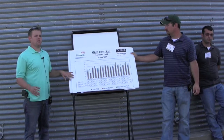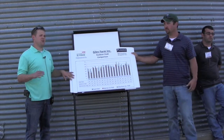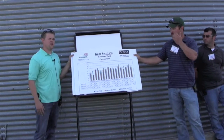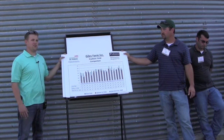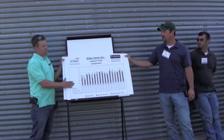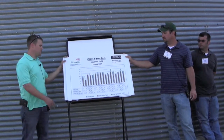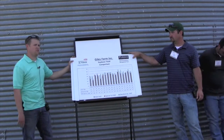The first thing we're going to talk about is their soybean yields over the years, how they've improved them, and how they kind of stand versus the county and the state average. They started using yield monitor technology in 1998, which in terms of yield monitors, is very early. We've got a lot of this data from their yield monitor history, but also backtracking it over scale tickets and farm records. So we've got their soybean yield data from 1998 to last fall 2013.